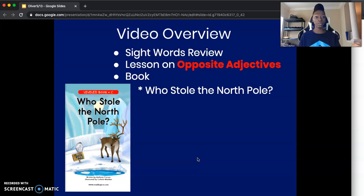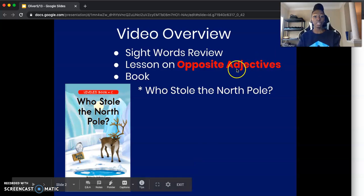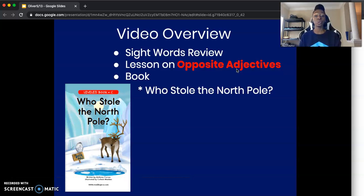So what exactly are we going to do in this video? The first thing we're going to do is review our same 10 sight words that we talked about in our last two videos. Then we're going to jump into our new lesson on opposite adjectives. And then we're going to end it with our book Who Stole the North Pole?